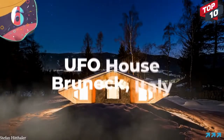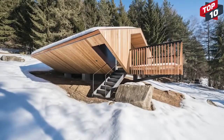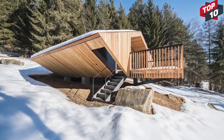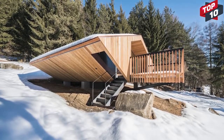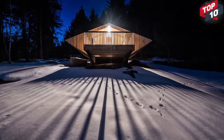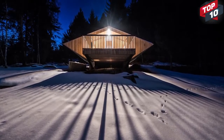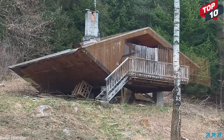Number 6: UFO House, Bruneck, Italy. Stefan Hithala, a German architect, became aware of a chalet that had been built in Italy near the border with Austria and had been unoccupied for several years. It had originally been constructed in 1973, but rather than letting it go to waste, he decided to refurbish it. The result was a building locals refer to as the UFO House, using techniques that many homes of the future surely will — the main one being the recycling of an older house as opposed to starting from scratch.